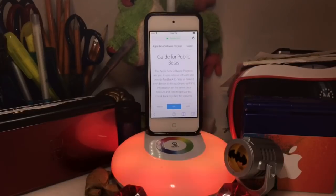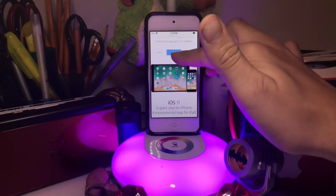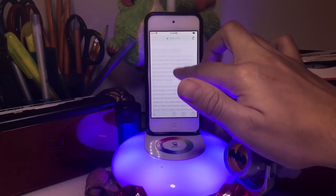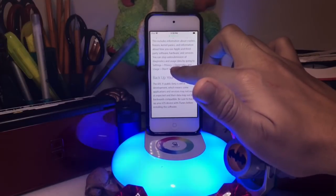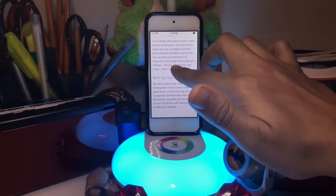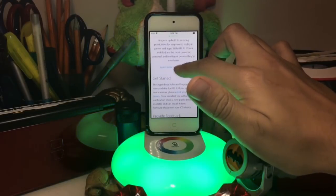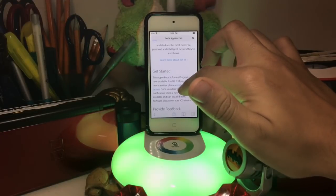Once you sign in, you'll be led to the main page. Since we're on iOS, press iOS right there and scroll down. First off, you're going to want to back up your iOS device just in case anything happens — it's really just a suggestion, but I do recommend it. Under 'Get Started,' press 'Enroll your iOS device.'